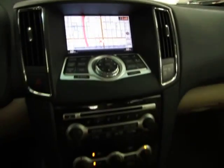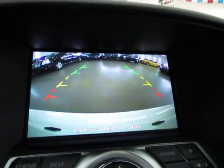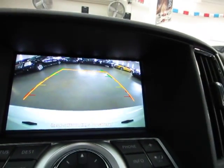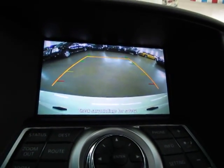When you put the car in reverse, you get the color backup camera with the parking guidelines. When you move the steering wheel, it shows you which way you will be backing up. Let's go ahead and leave it in the center and put it back in park.